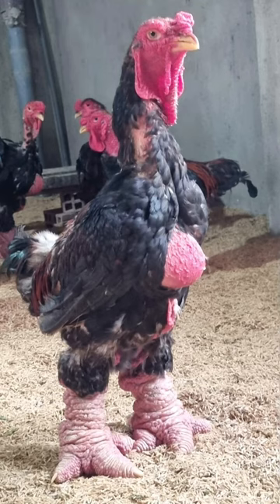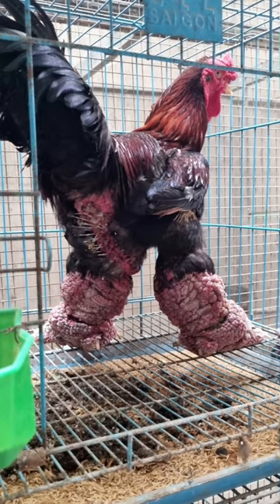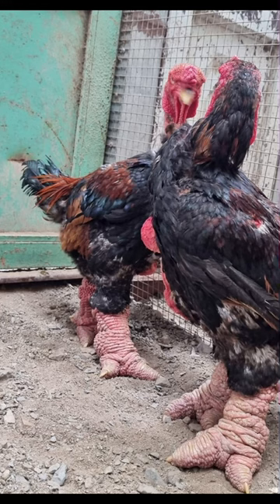Despite their popularity, Dong Tao chickens are incredibly rare. They are susceptible to changes in climate and require more care compared to most other chicken breeds. Their slow growth rate also contributes to their high price.